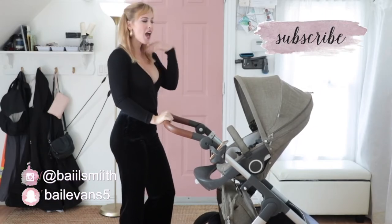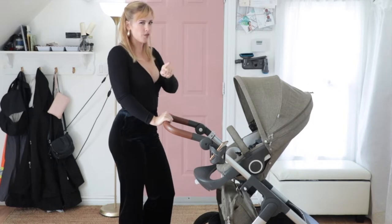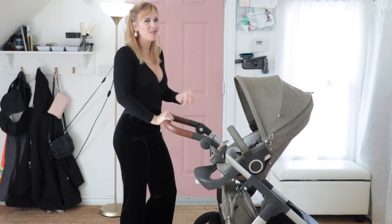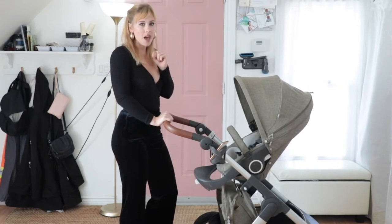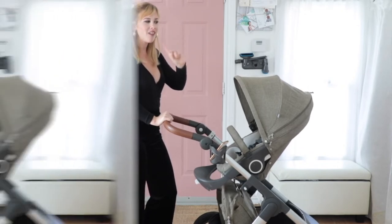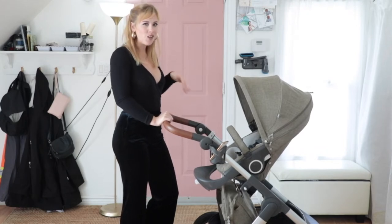Welcome back to my channel. Today I am going to be doing a product review. I think this is my second product review and I only share products that I really love. The first one, if you haven't seen it, was the Love Every Playmat — I will link it in the cards above. This one is the Stokke Trails All-Terrain Stroller.